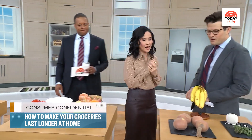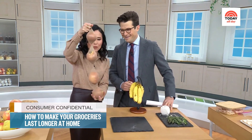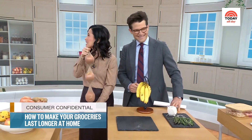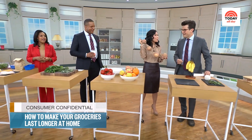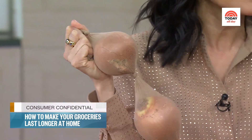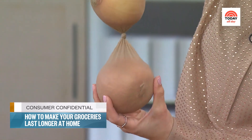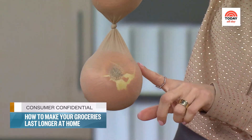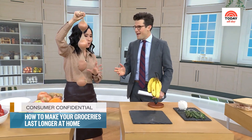Speaking of onions, we appear to have onions in a pair of pantyhose. So this is a trick from the old days. If you want your onions to last months and months, people swear by this technique. You get a pair of pantyhose and you separate the onions with a knot. This helps to keep them dry and helps to keep the air circulating, keeping your onions around for a long time.